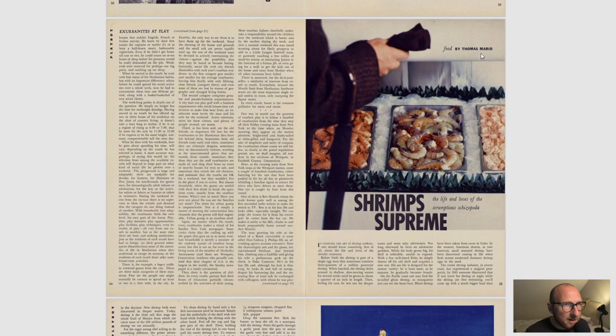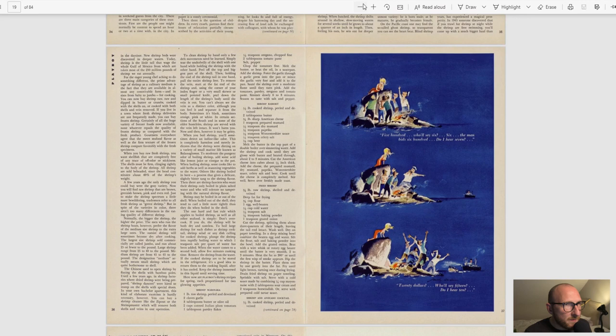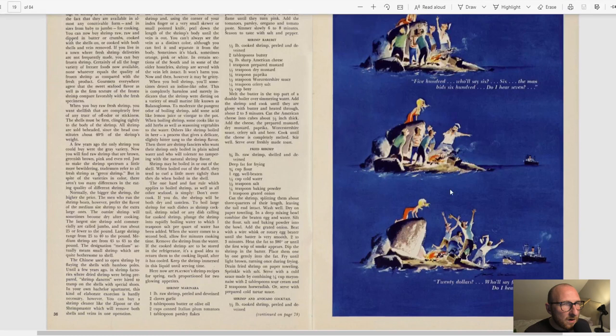More of the cartoons. I'm just going to zoom in slightly so we can see these a little bit better. So we've got a bidding going on: 500, he'll say 6, 6 the man, bid 600, do I hear 7? So it's a little auction for this gentleman coming up.